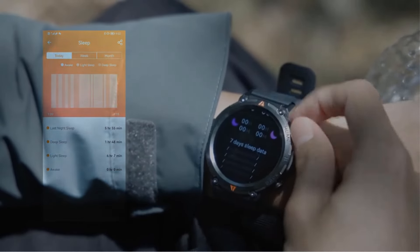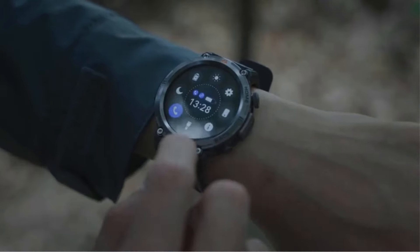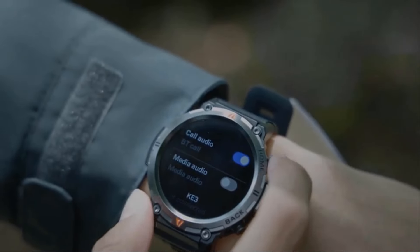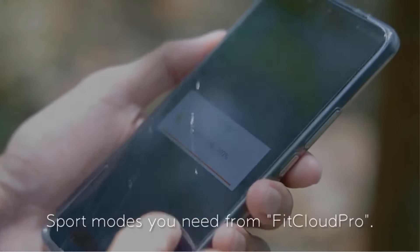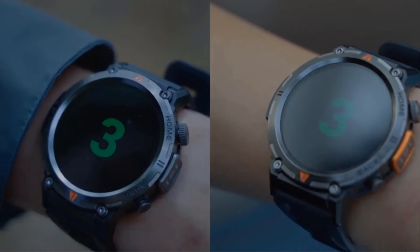Product 5: Smartwatch Rugged & Military. The Smartwatch Rugged & Military is a cutting-edge wearable device designed to cater to the needs of adventurers, outdoor enthusiasts, and individuals in demanding environments. With features tailored for rugged use and military-grade durability, this smartwatch offers a comprehensive set of functionalities. Its robust construction is built to withstand harsh conditions encountered during outdoor activities and military operations, enduring impacts, vibrations, and extreme temperatures. Equipped with a 5 ATM waterproof rating, the smartwatch can withstand immersion in water up to a depth of 50 meters, making it suitable for swimming, snorkeling, and other water-related activities.